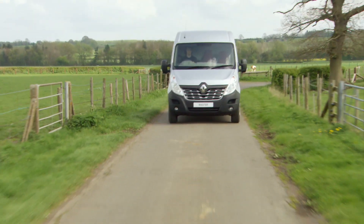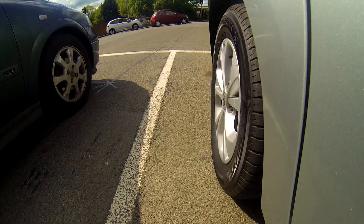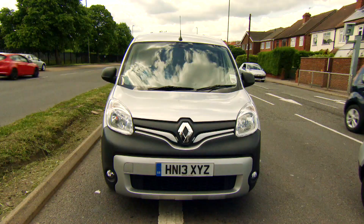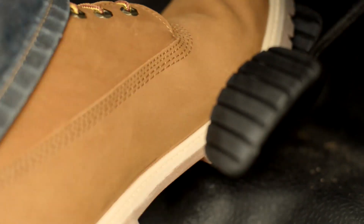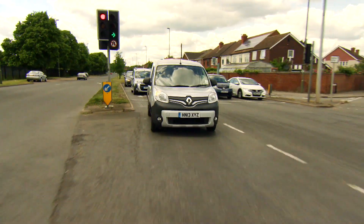All members of the Energy range have two clever pieces of technology fitted as standard. First, Renault's stop-and-start technology, which switches off the engine when you come to a standstill at a junction or traffic lights. As soon as you put your foot on the clutch, the engine starts again in a fraction of a second.